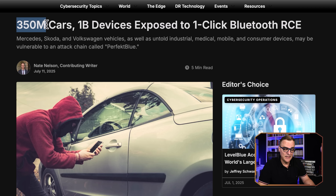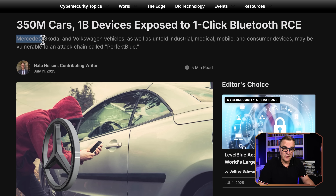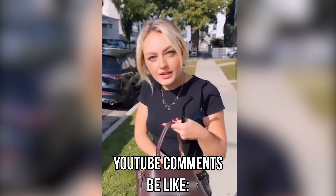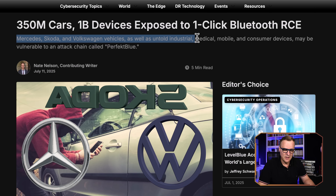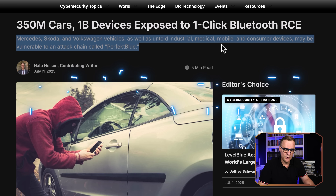Bluetooth in a car is a great idea, right? Well, 350 million cars and 1 billion devices are exposed to a one-click Bluetooth remote code execution. Mercedes, Skoda, Volkswagen, and an untold number of industrial, medical, mobile, and consumer devices may be vulnerable to an attack chain called Perfect Blue.